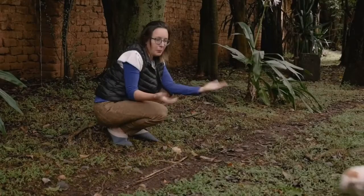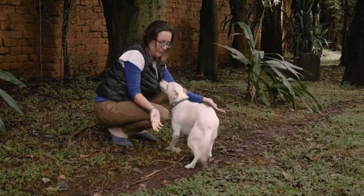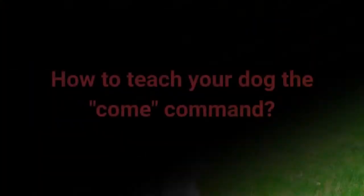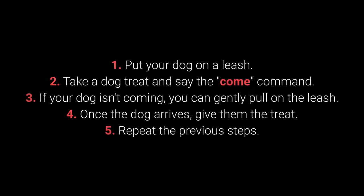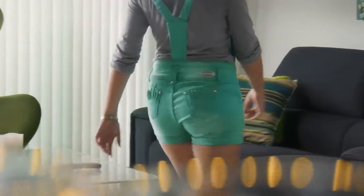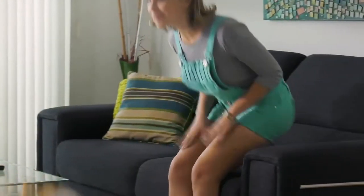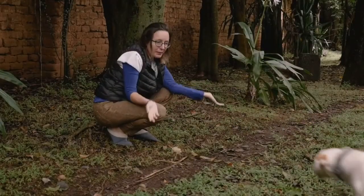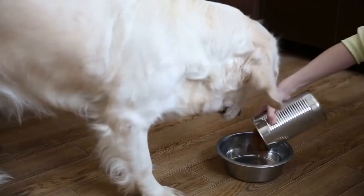Number 5: Come. Come is one of the most vital dog commands. It's crucial to ensure your dog doesn't associate it with a bad experience. How to teach your dog the Come command? 1. Put your dog on a leash. 2. Take a dog treat and say the Come command. 3. If your dog isn't coming, you can gently pull on the leash. 4. Once the dog arrives, give them the treat. 5. Repeat the previous steps. Make sure your dog associates Come with good things by rewarding with toys, playing in the yard, cuddling, or mealtime.